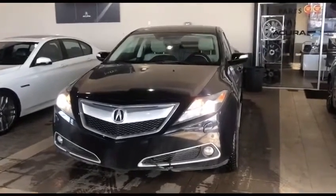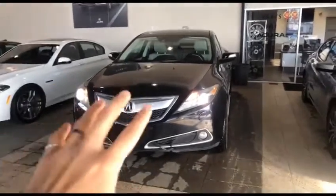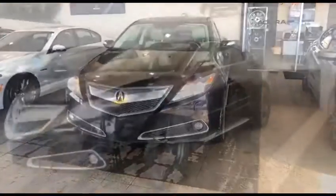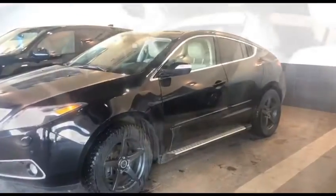Here we have the 2013 Acura ZDX. As you can see, it has LED headlights as well as this Pentagon grille — looks really nice. You can see this beautiful mid-size SUV has an amazing aggressive look to it.